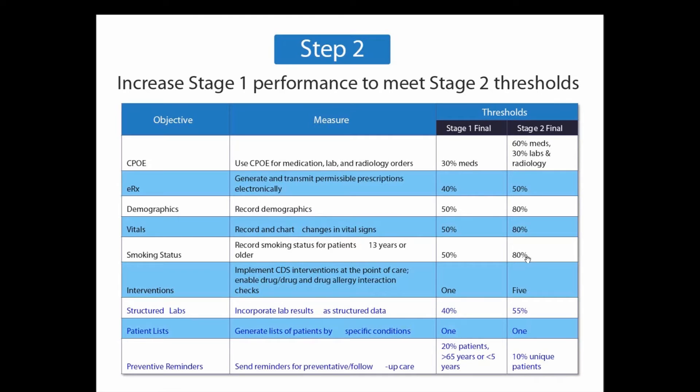A quick look at how you would be able to capture those incentives over the period. For Medicaid, it's a six-year program during which you can go ahead and achieve the meaningful use incentives and earn up to $64,000 in payments. The Medicaid program starts from 2011 all the way to 2016, and you can see the breakdown from year one all the way to year six showing how you would be achieving those incentives.